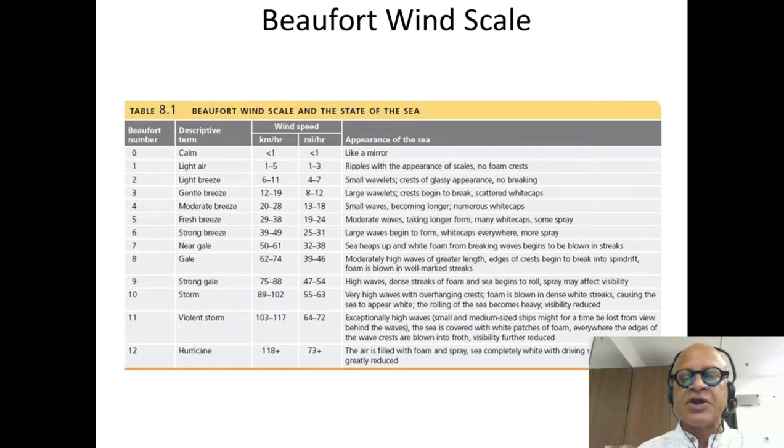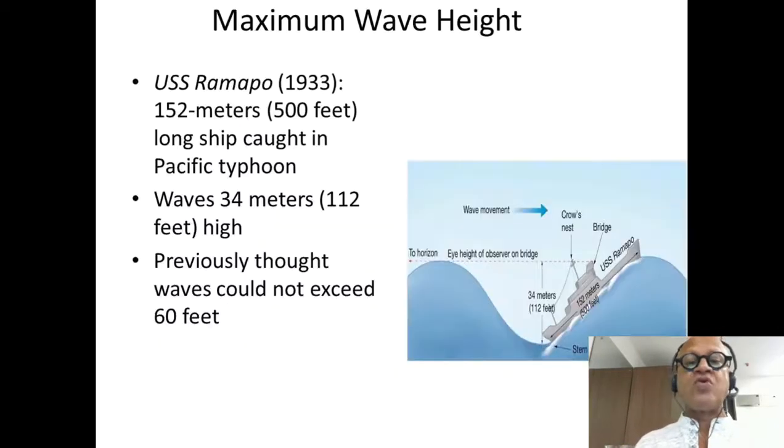Obviously, when you reach the hurricane, the air is filled with foam and spray, the sea is completely white with driving spray, and visibility is greatly reduced. You've seen these special effects in movies — go watch favorites like Poseidon or The Perfect Storm. So what is the maximum wave height?